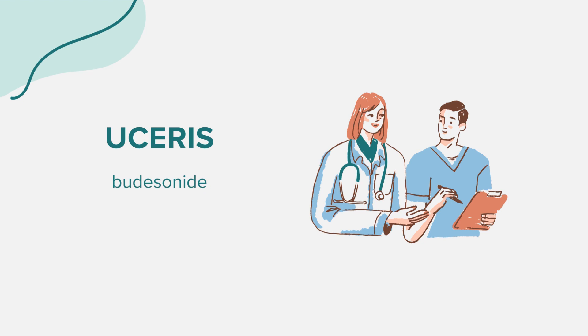When on Eucerus, it's crucial to avoid proximity to individuals who are ill or have infections. If exposed to chickenpox or measles, contact your doctor for preventive treatment. These conditions can be severe or even fatal for those using Eucerus. Signs of excessive corticosteroid in the body include thinning skin, easy bruising, changes in body fat distribution, increased acne or facial hair, menstrual irregularities, impotence, or decreased sexual interest.